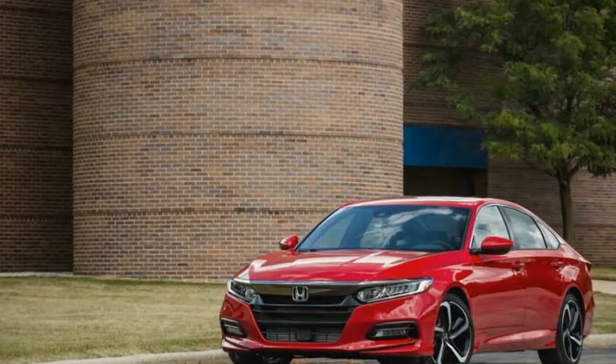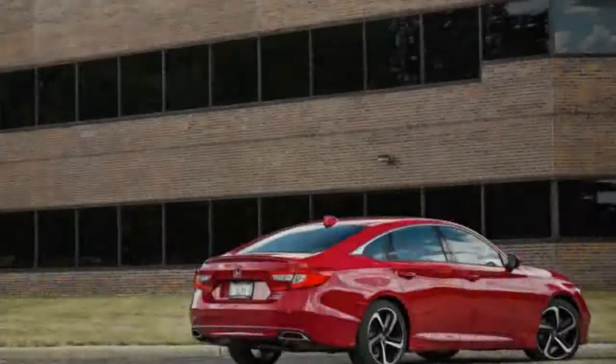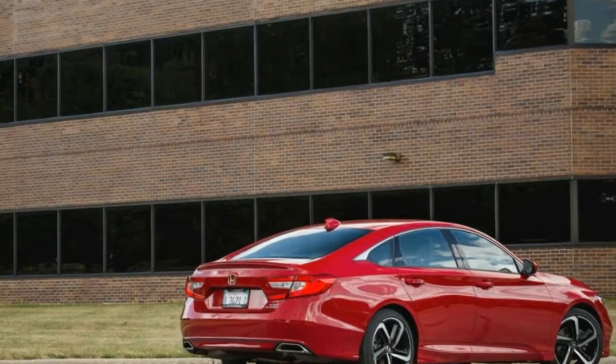Speed sensitive variable intermittent wipers. Galvanized steel/aluminum panels. Lip spoiler. Grille with chrome bar. Trunk rear cargo access.